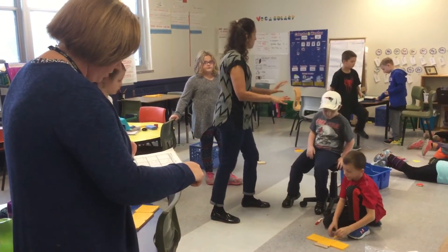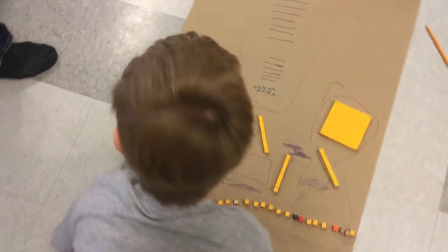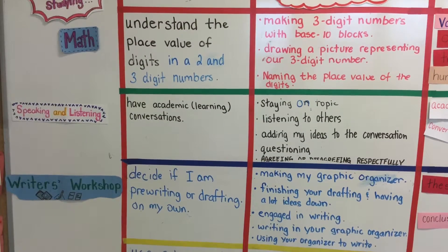Another important job is for me to work with the classroom teacher to have kids transfer the knowledge that we do in small groups to the classroom, so that it's not seen as an isolated event — what they do with me is not different than what they do with their classroom teacher. We want it to be all the same.